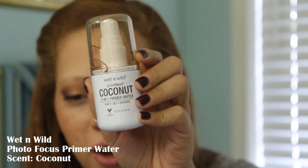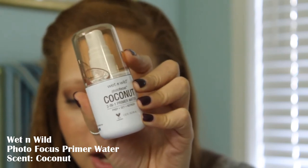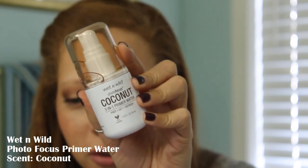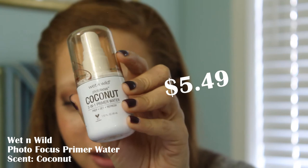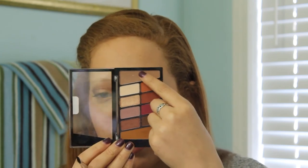Before I move on to the lips, I'm going to go ahead and set this makeup. I'm going to use the Photofocus Primer Water — this is in the scent Coconut. They also have two other scents: Rose and Cucumber. This is $5.49. Almost forgot — brows! I do not have a brow product from Wet n' Wild because I just started getting into even using brow products, but I decided to try using one of the shades in the eyeshadow palette. The shade closest to a brow product is this transition shade — it's kind of a taupe.